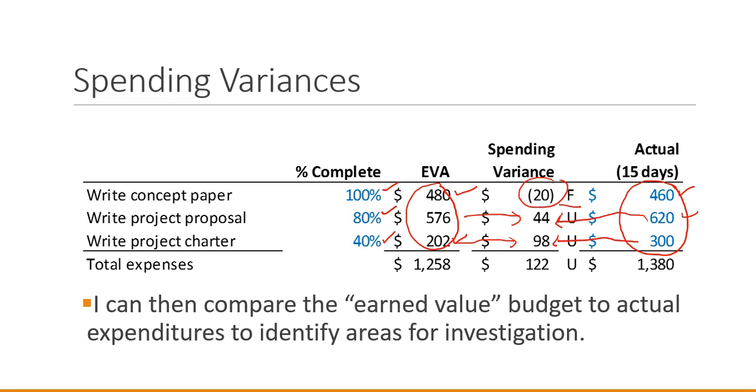We can investigate these differences to understand how we saved $20 writing the concept paper, and if that's a type of savings we can continue to realize, let's see how we can improve our practices to benefit from whatever reduced that expense. For the project proposal and project charter, why did we spend more than we should have at this point? Can we correct whatever created that overspend, make adjustments now so we don't incur additional overspend at 100% completion, and learn from what happened differently than expected so we don't repeat the same overspend in the future?